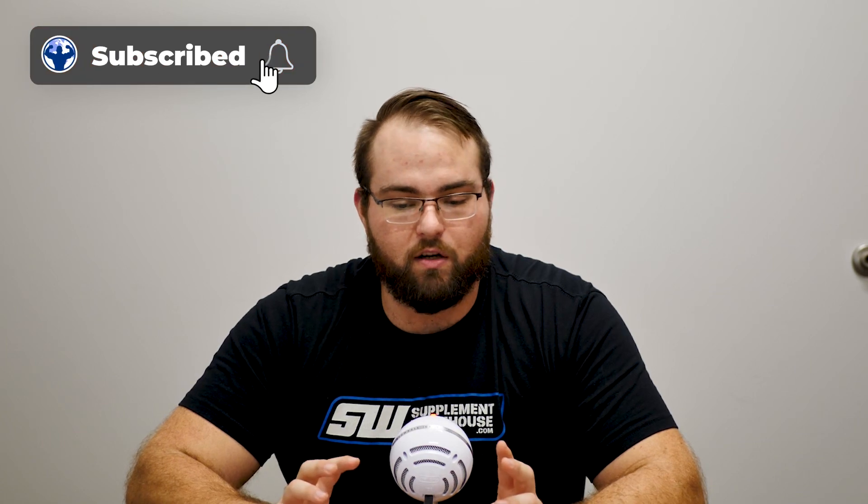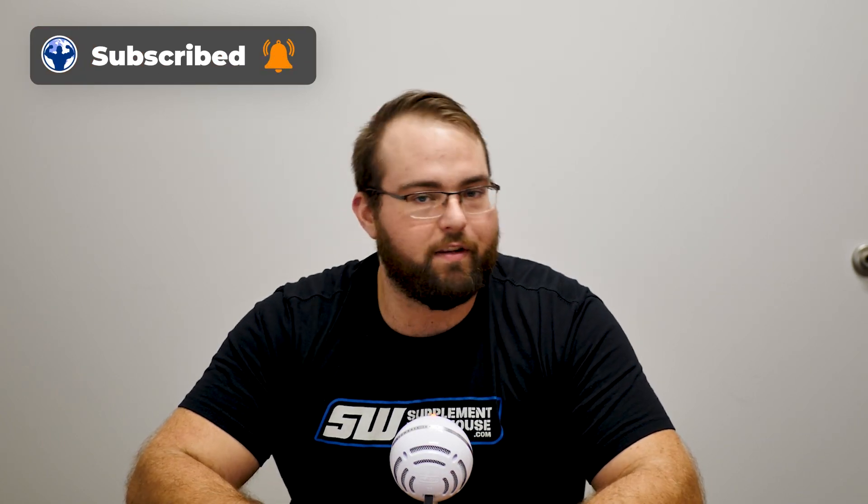So if you guys have any other questions about Dianabol — if you want to know if it's for you, what you should stack it with, whatever the case may be — feel free to leave a comment below and we'll get back to you probably within a few days. We're always pretty on top of the comments. Thanks for watching and stay tuned for the next video.